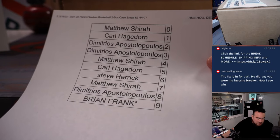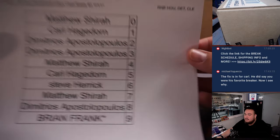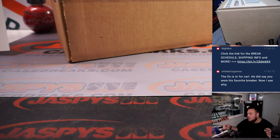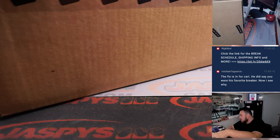And then this one's the big one right here — Houston, Detroit, Cleveland. And again, it is a two-box case break, so two boxes.